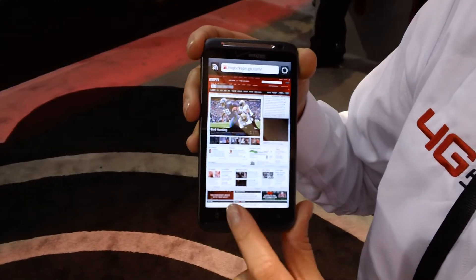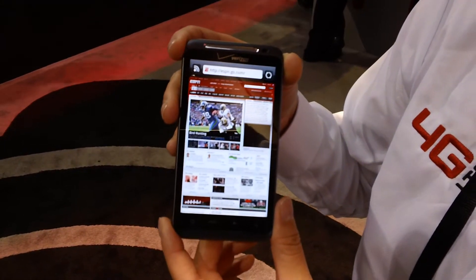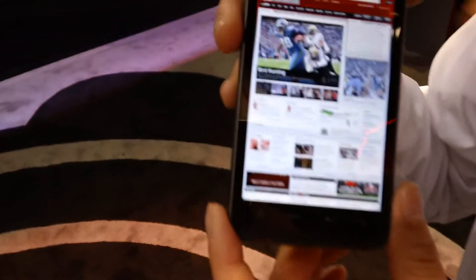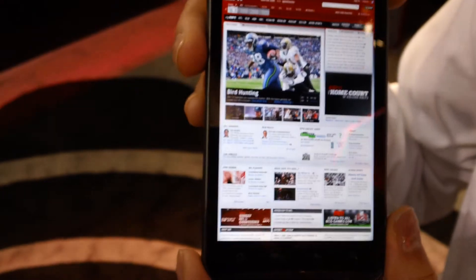It's pulling up right now and you can see the media moving live over 4G LTE. Our upload speeds for 4G LTE are 2 to 5 megabits per second on the uplink, and for the downlink it's 5 to 12 megabits per second.